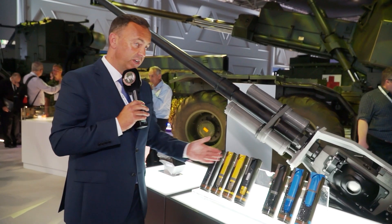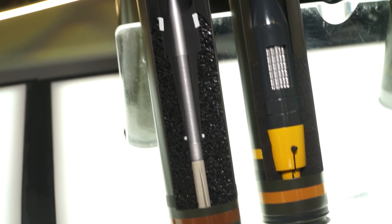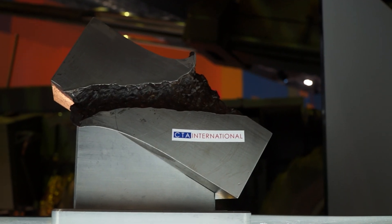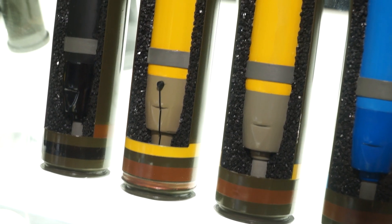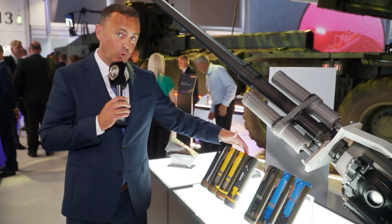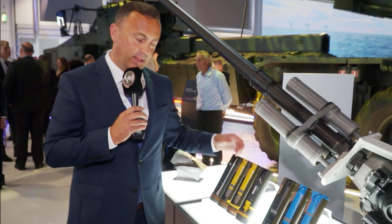This is the range of ammunition. This is the APFSDS, the sub-calibre round — a tungsten alloy rod. We penetrate 140mm of RHA with this round. This is the high explosive round with an impact fuse, and this is the same round with an airburst programmable fuse. The ammunition is programmed as it enters the chamber in the introductor.